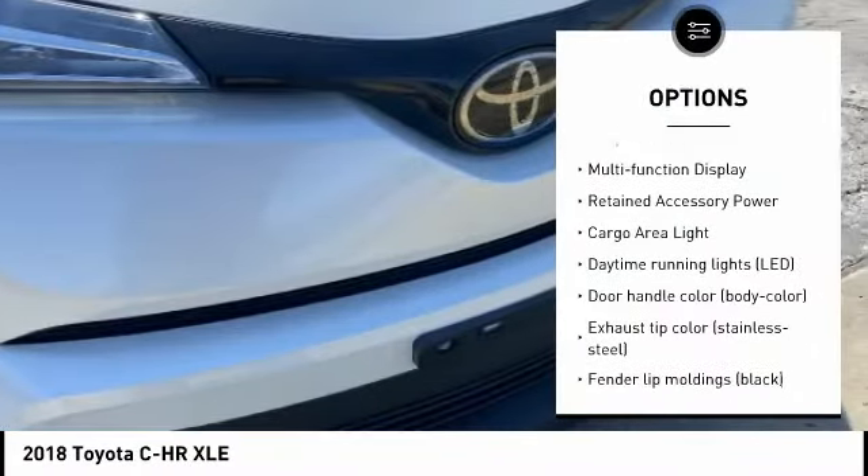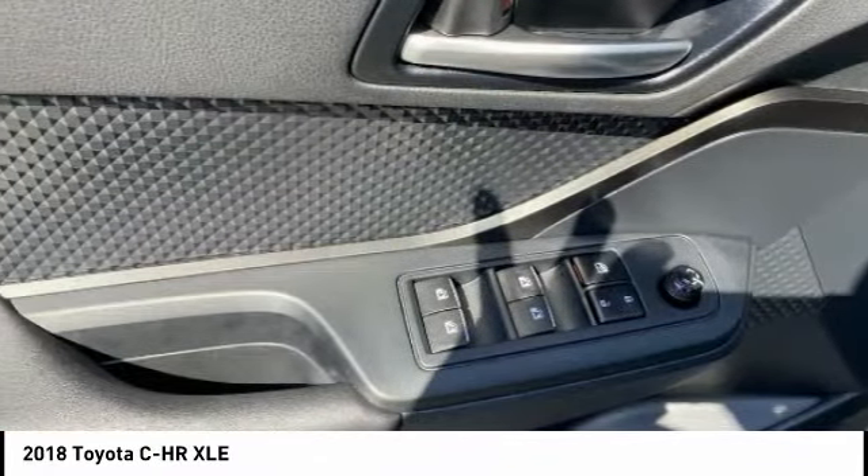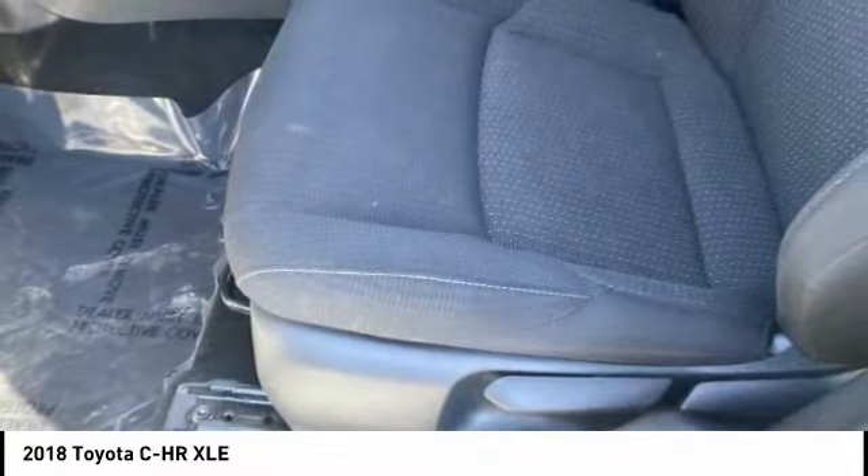Braking assist, battery saver, power brakes, adaptive cruise control, multifunction display, retained accessory power, cargo area light.